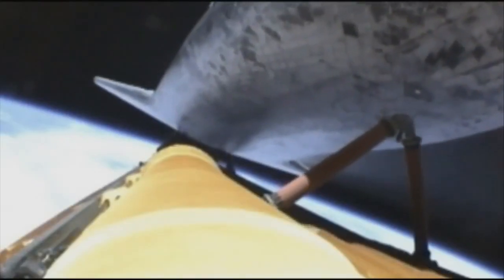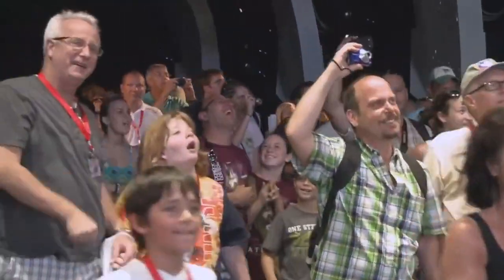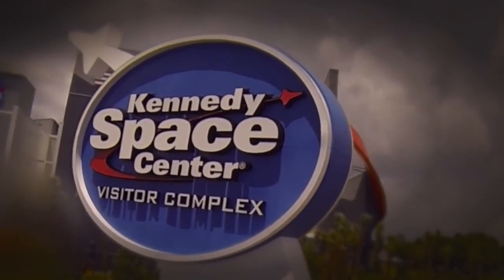The greatest space adventure on Earth is about to begin. Make plans for your family to be a part of it at Florida's Kennedy Space Center Visitor Complex.